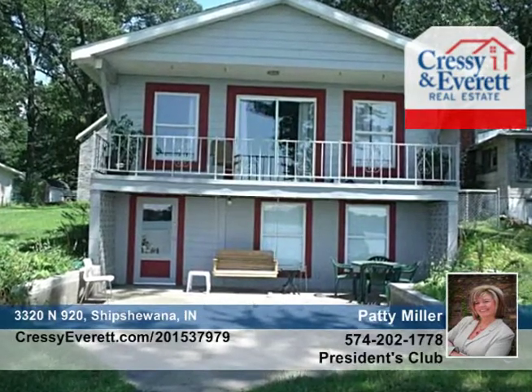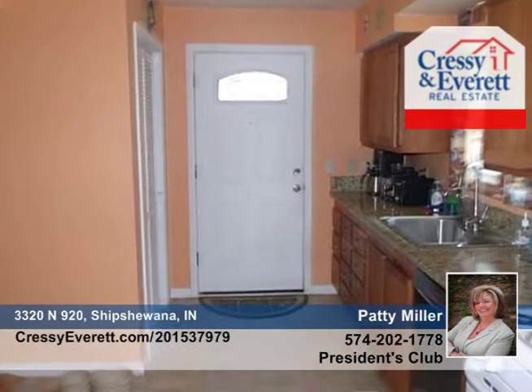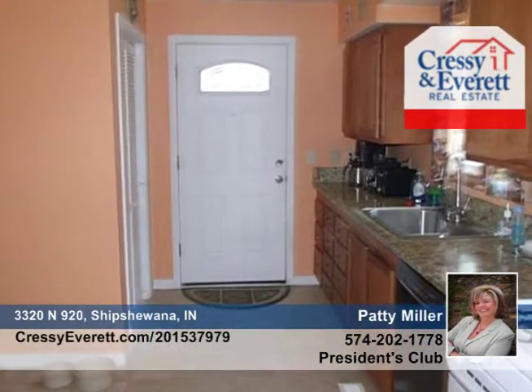Beautiful views of Lake Shipshawana are available from this three bedroom, two bath total renovation property. It features all new wiring, plumbing, furnace and AC. The huge family room offers a wall of windows facing the lake and sliding doors that lead to a balcony.